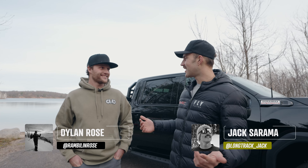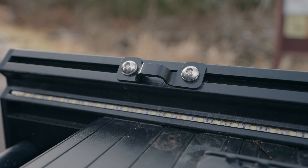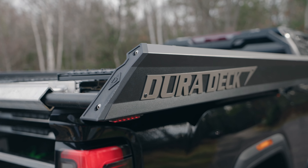Here it is, you guys — we just picked up the 2024 DuraDeck to throw in the back of our AT4. This thing is sweet; they've completely redesigned the deck for 2024 and we're about to take you through all the features.